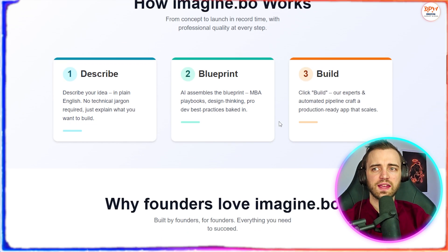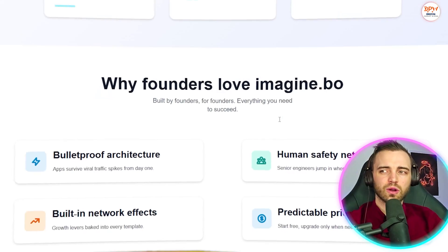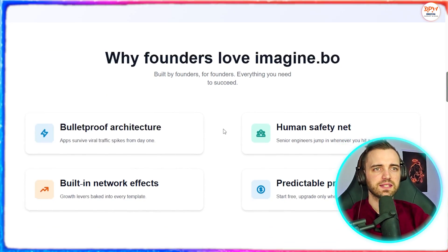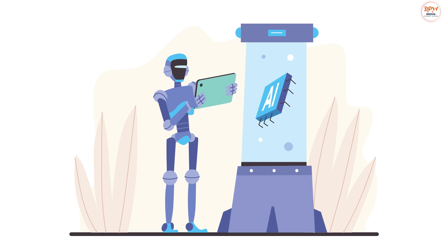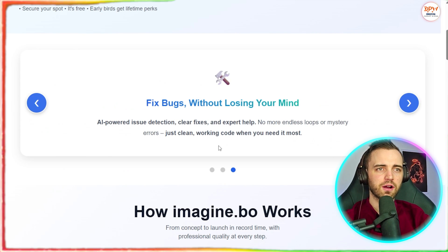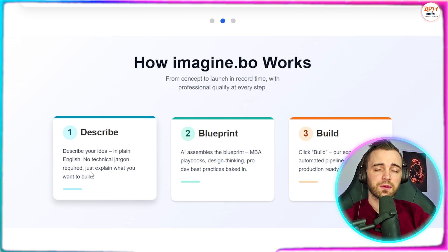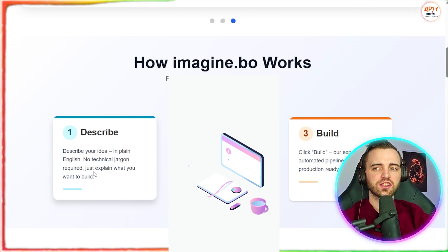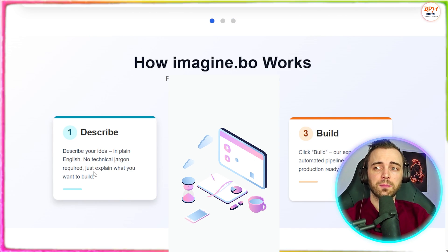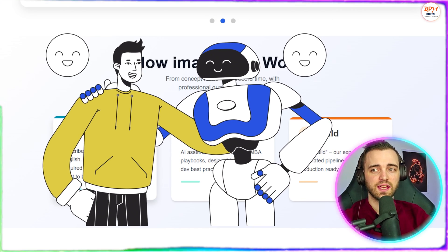But with Imagine.bo, it's a completely different product in a completely different league. You get enterprise-grade security baked in from day one — no shortcuts, no data leaks, and no compromises. Their AI will essentially find mistakes in the code and fix any bugs without you needing to do anything. And if something does break, which happens in every website or app build, Imagine has real professional software development engineers ready to jump in and fix things instantly — not a forum, not a chatbot, but a real engineer in real time.